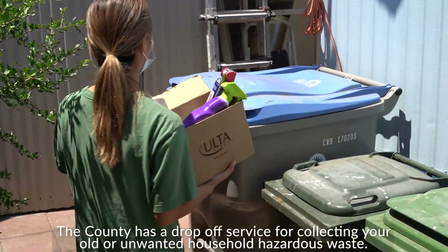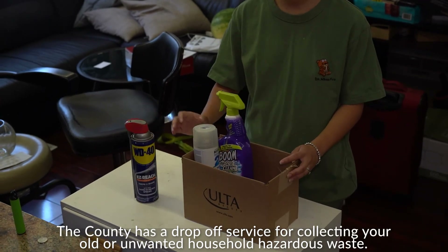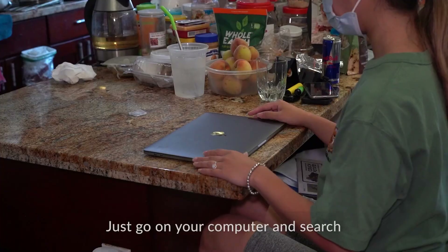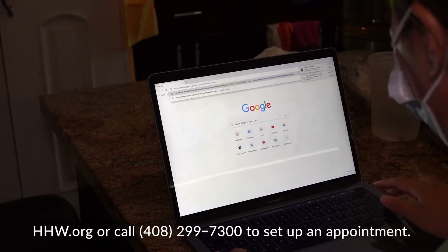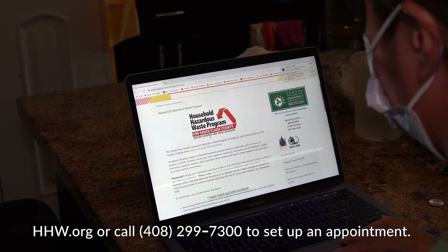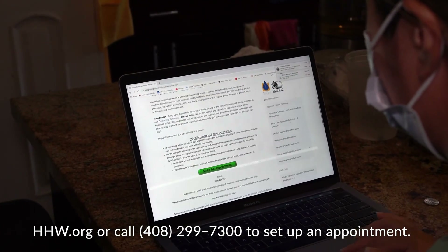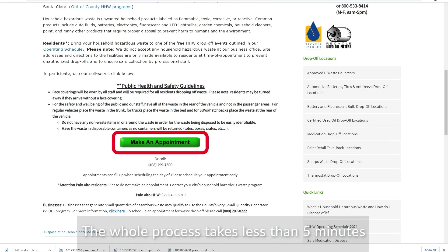The County has a drop-off service for collecting your old or unwanted household hazardous waste. Just go on your computer and search hhw.org or call 408-299-7300 to set up an appointment. The whole process takes less than five minutes and it's completely free.